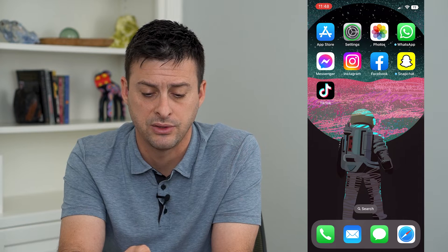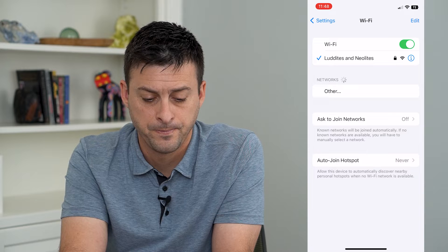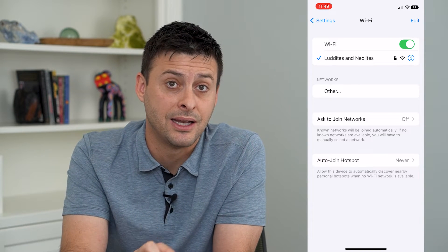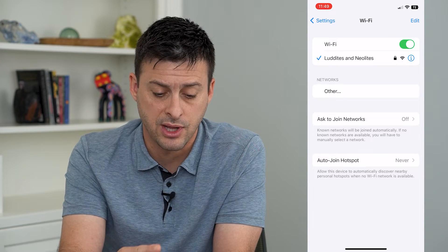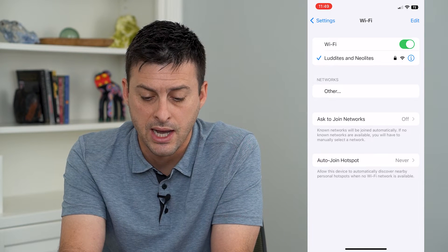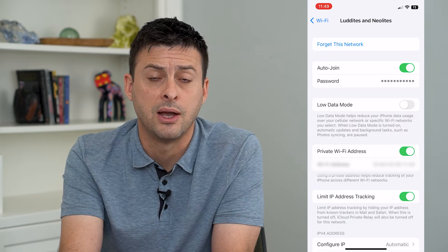To do that, head into Settings and tap on Wi-Fi. Keep in mind this works if you are currently connected to that network, or you're at least in range so that it pops up here. Then tap the little eye icon right next to it, and you can see at the very top: 'Forget This Network.'